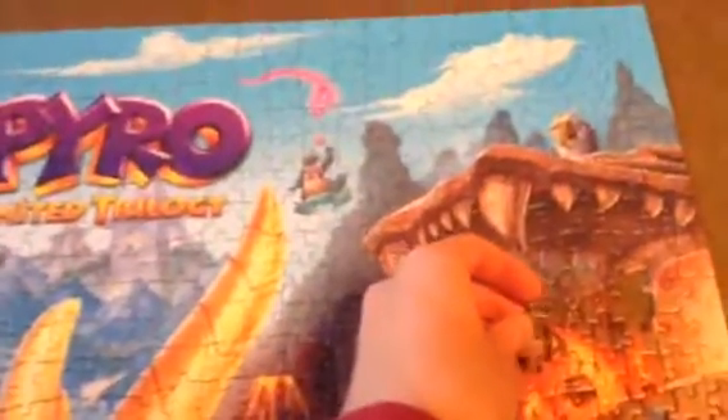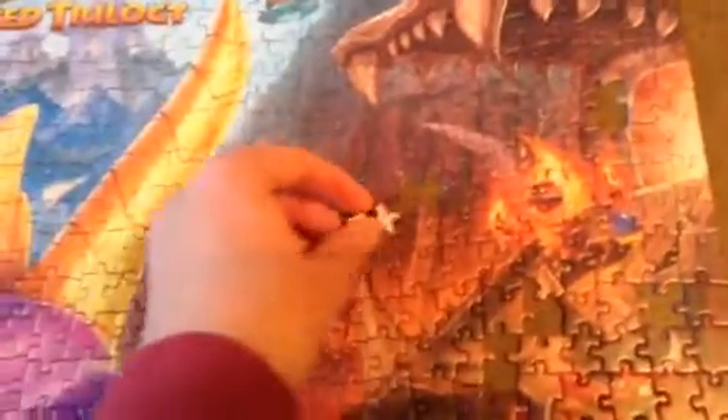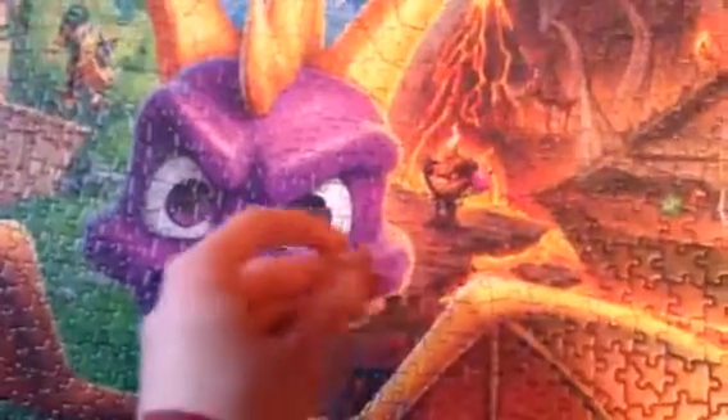We have ten pieces left, and then there's that tiny poster. I just found the back of the box, so here we go — nine, eight, seven, six. So we got this half done. Then five, four, three, two, one. Okay guys, one final piece. We finished at 9:51 a.m.